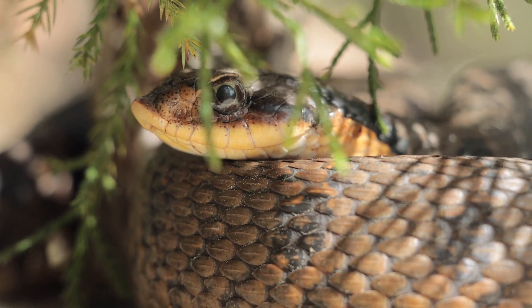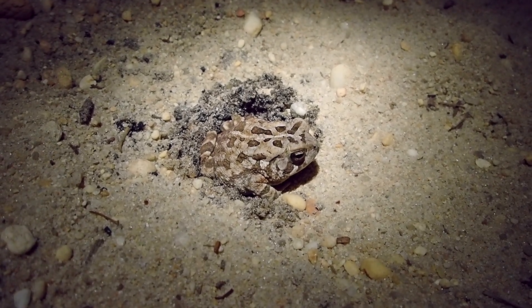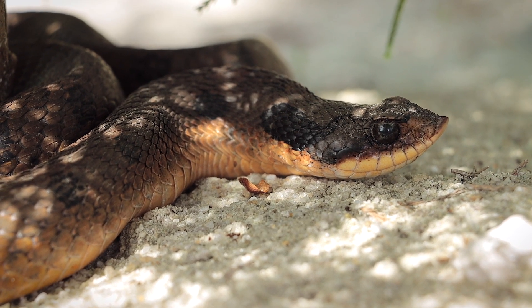If you're wondering why hognose snakes like to dig so much, one of their favorite foods happen to be toads. Toads will often bury themselves in the soil to either conserve moisture or to cool off on hot days. Hognose snakes have a built-in shovel for retrieving that meal.